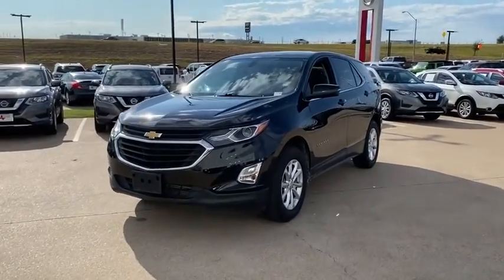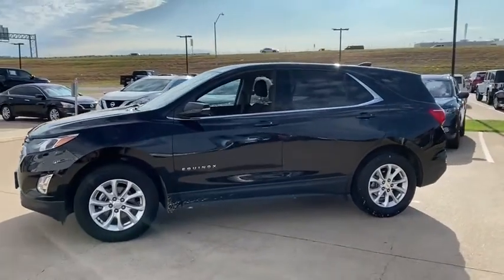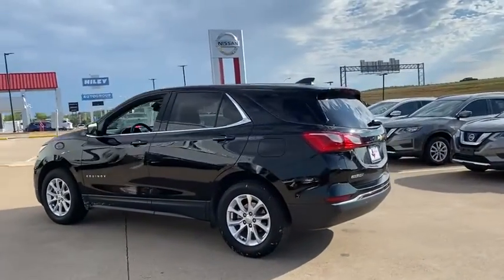Take a ride in a 2018 Chevrolet Equinox. Fuel efficiency, safety, and value equals the Chevy Equinox. This vehicle has less than 30,000 miles. Here are some of this vehicle's great options.